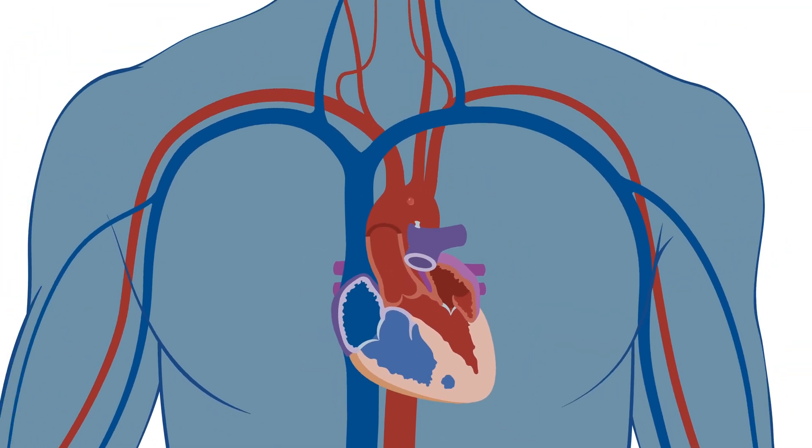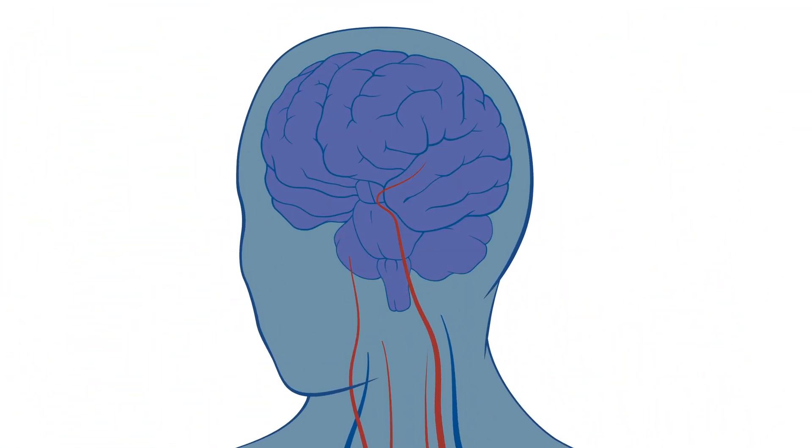Blood clots can form, travel to the brain, and cause a stroke. While most people with atrial fibrillation take blood thinners to reduce their risk of stroke, some patients can't take these medications because of bleeding issues. The Watchman is an alternative to blood thinners in these patients.